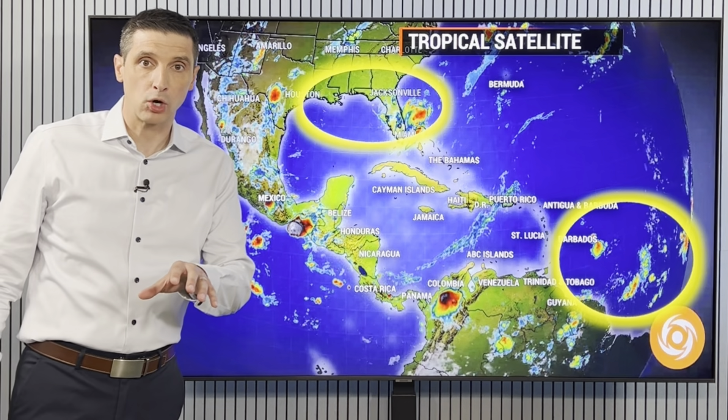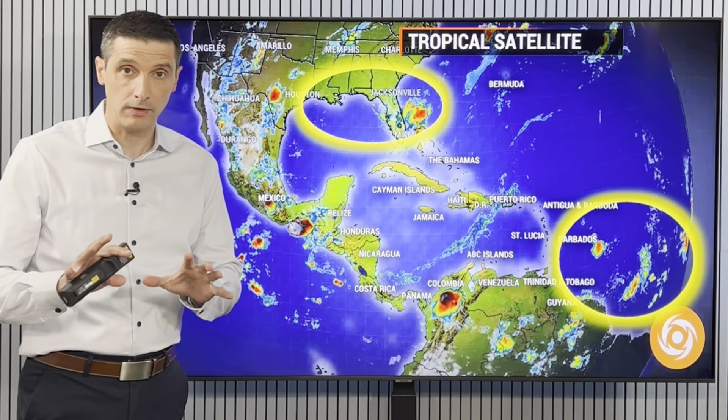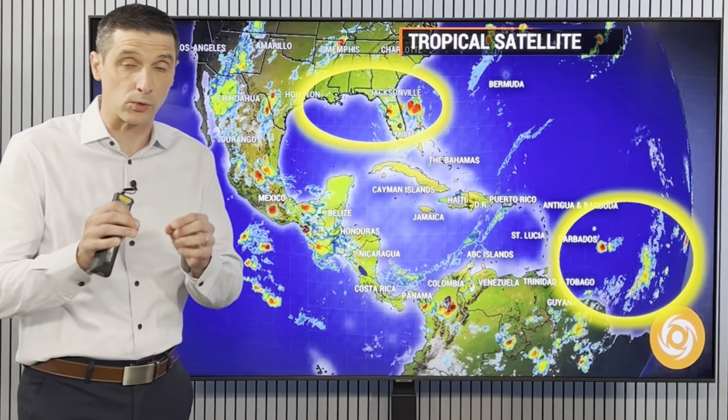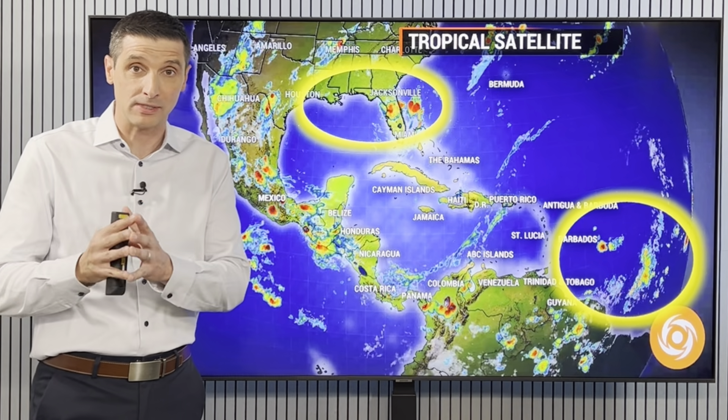Thank you for being here. I'm meteorologist Brian Shields. This spot in particular, I am concerned about the potential of development, so thank you for sharing this information with others, especially along the northern Gulf. At the least, we're going to see really heavy rain moving in, but there is the potential of a named system.